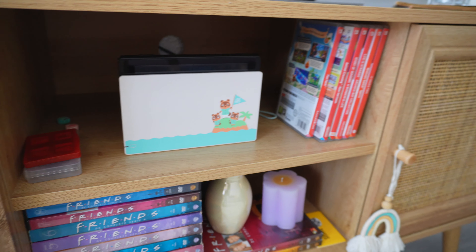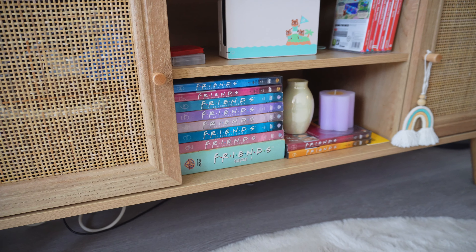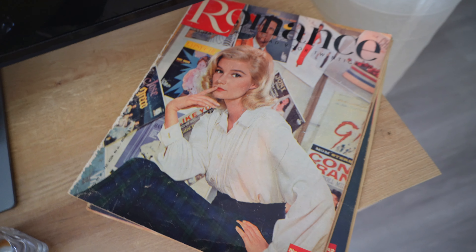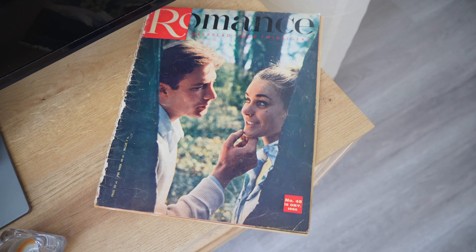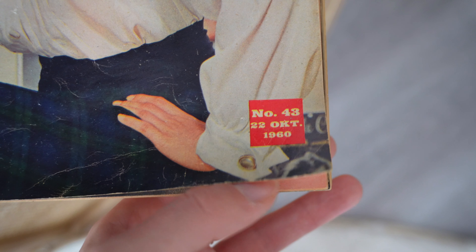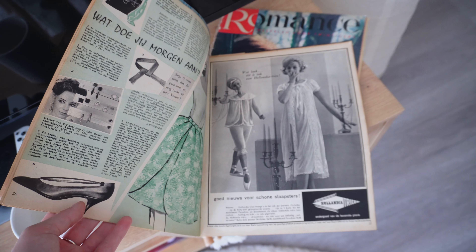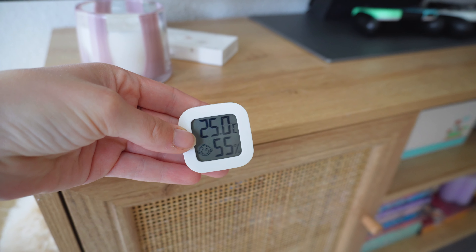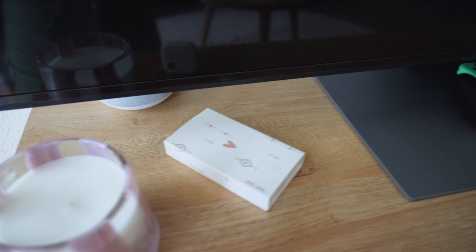We also have my Nintendo Switch and Switch games, the whole Friends DVD collection, a sweet little green face, and a candle in the shape of a flower. On top are some very old magazines I got at a thrift store — this one is from October 22nd, 1960, how cool is that! It's Dutch. There are also some burnt-up candles on top. On the side we have a little thermometer showing how hot it is, a pretty candle from Primark, some matches, and my Google Home tucked in behind there.